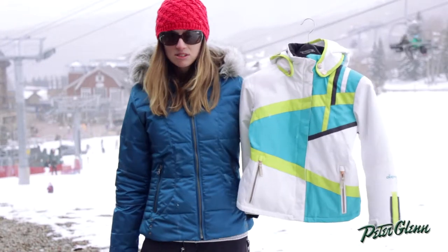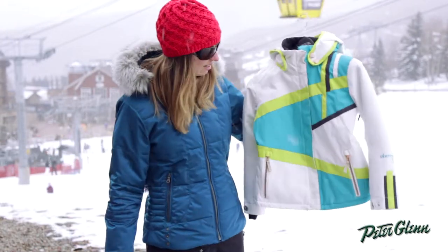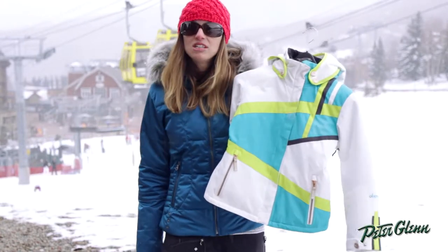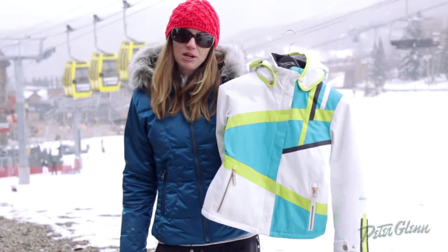This is a great style for out on the mountain, definitely great for every day, and it's definitely something that your little girl will love to wear. Thanks for watching and check out PeterGlenn.com for all of your favorite Obermeyer ski wear. We'll see you next time.